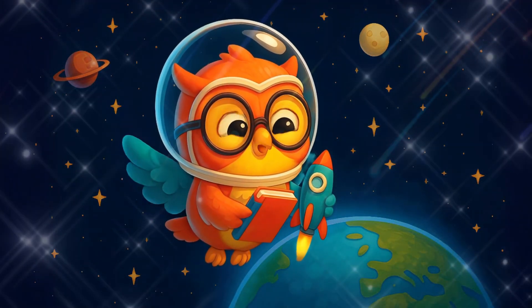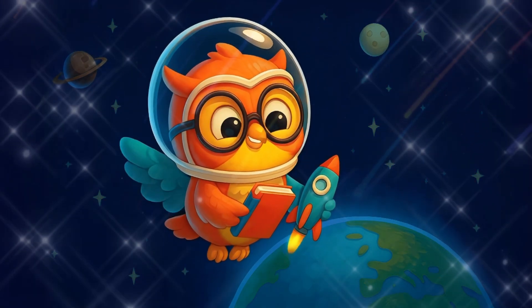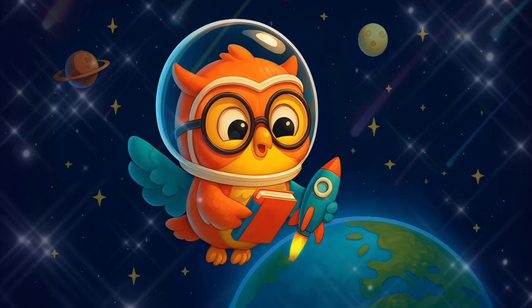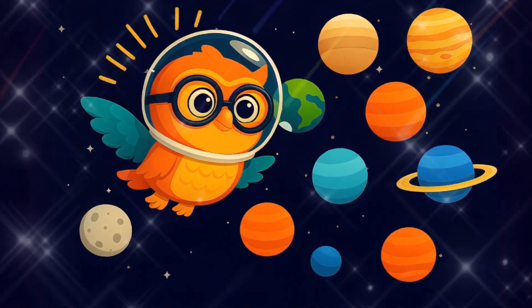Have you ever looked up at the stars and wondered what's out there? Time to blast off into space, let's explore the planets together! Today, Buzzy is going on a space adventure to learn about the solar system.